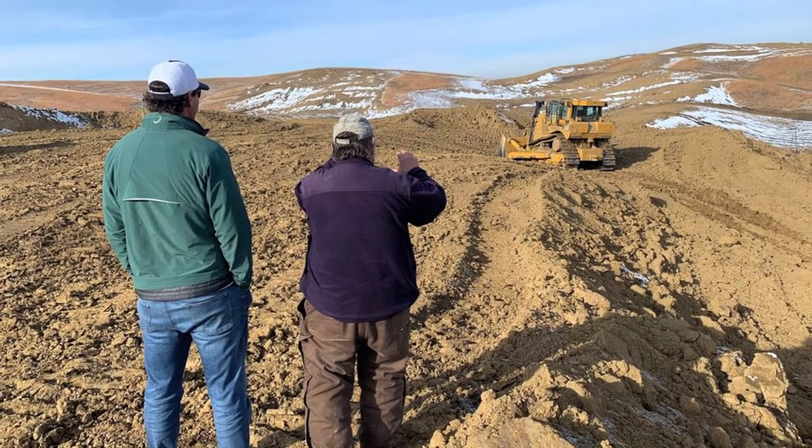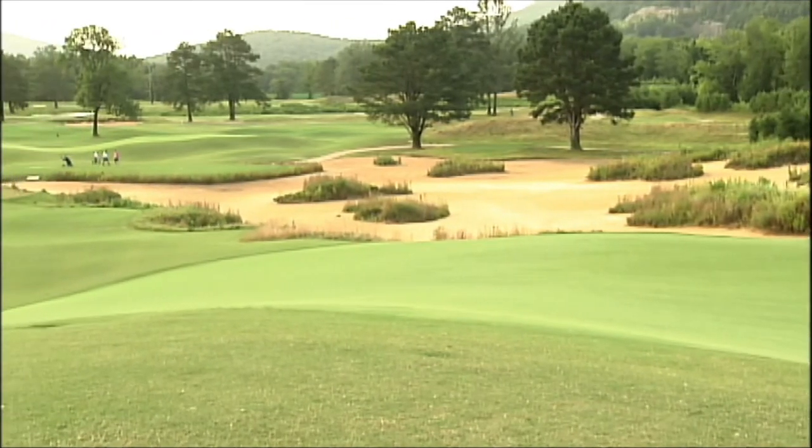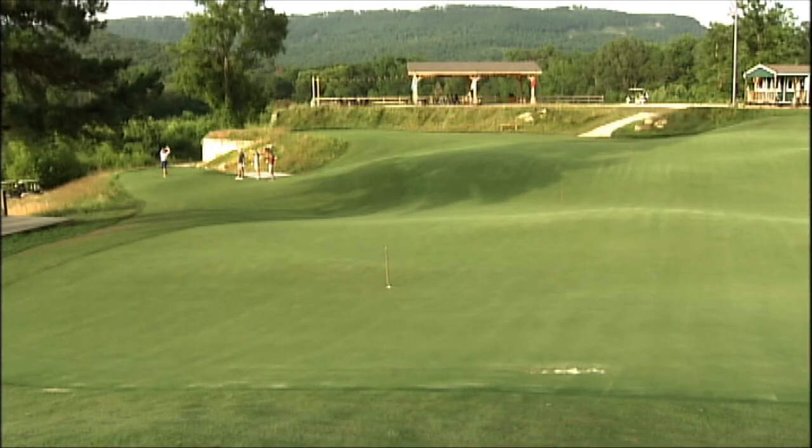With modern day equipment evolving and players hitting the ball further, how do you take that into consideration when designing a golf course — with your routing plans and strategies for a course with limited space like this? The way you can still introduce strategy into a golf course, even with the extreme length that people are hitting it now, is the combination of short grass and contour.